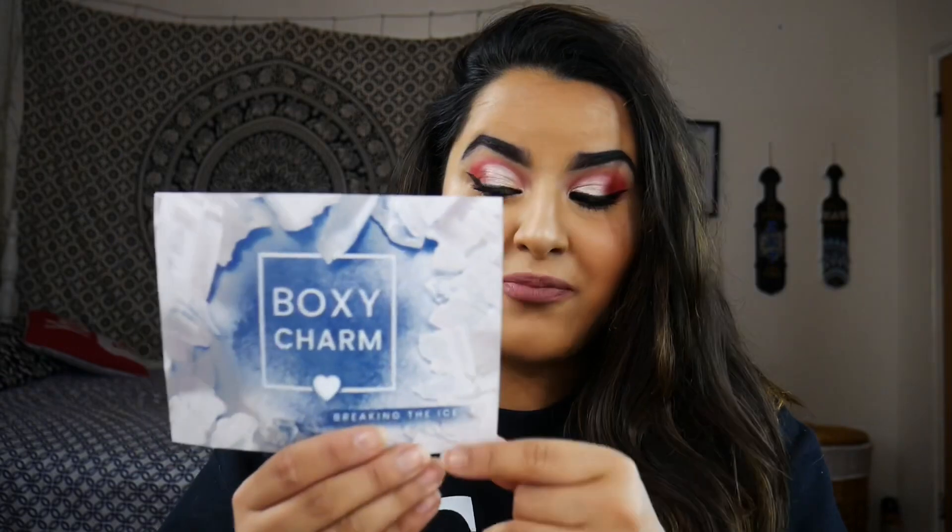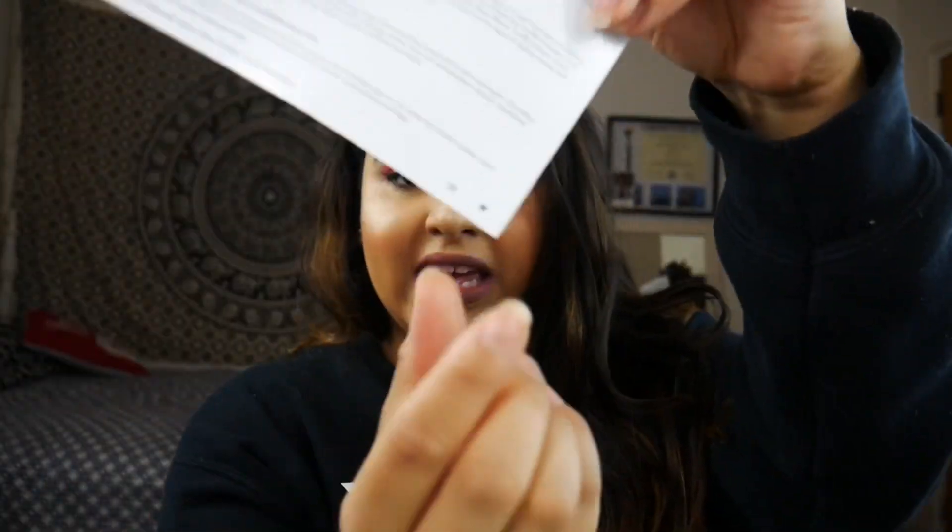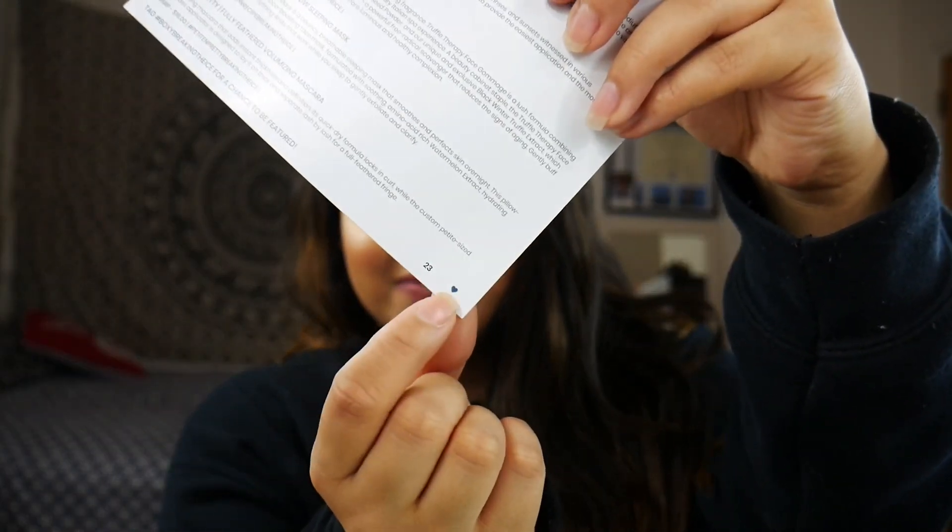This month's theme was BoxyCharm 'Breaking the Ice' and I got variation number 23 — you can see that on the card right there, that's where you find your variation. The first thing in my box is the Pretty Vulgar Undercover Concealer, which retails for $25, and I got the shade 'The Middle Ground 63.'